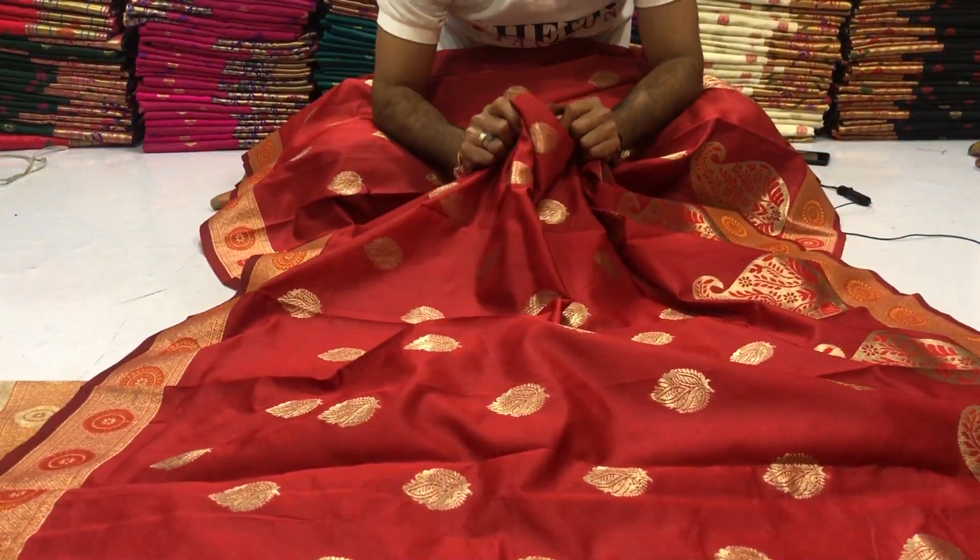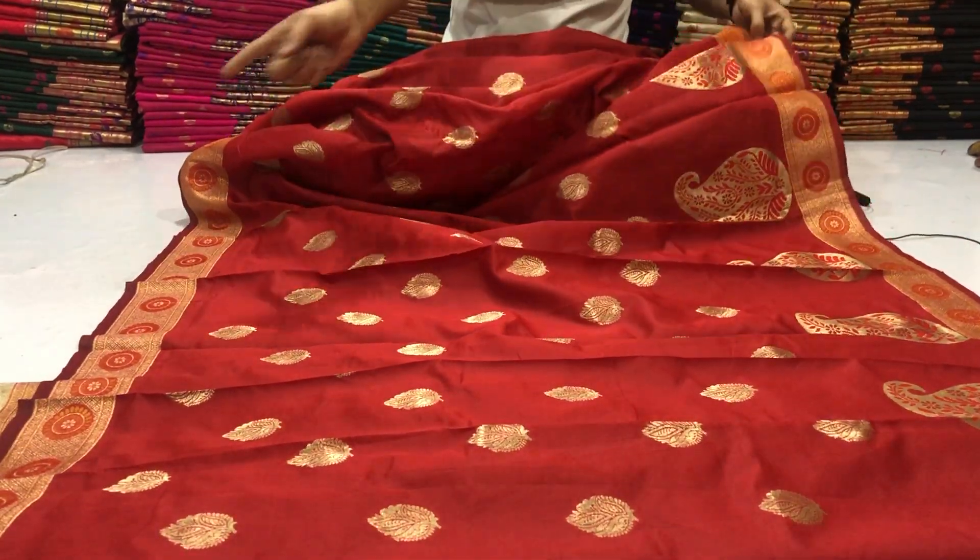Soft material, comfortable material, super material. Golden zari weaving designer border on both sides.